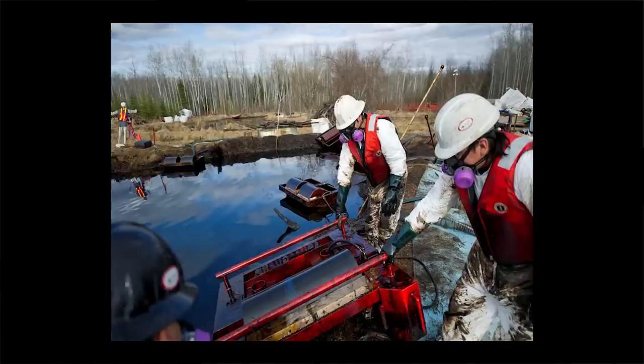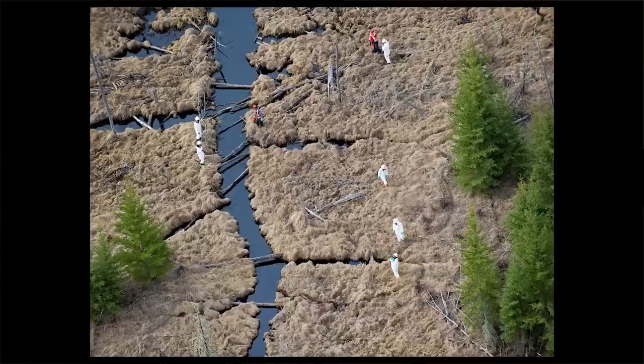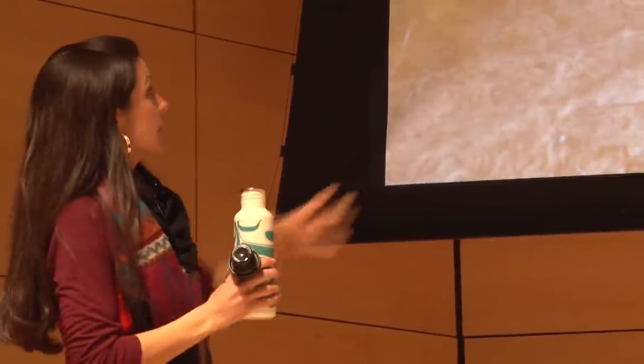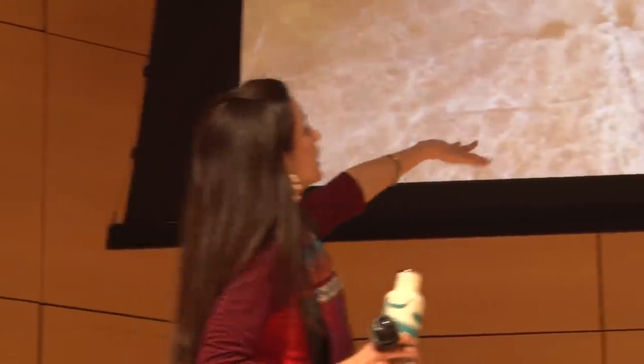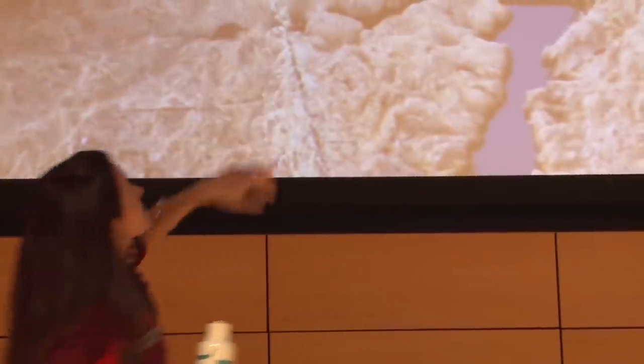A number of weeks after, after arguing with Plains Midstream to let us into our traditional territory to see the spill site, we took pictures from the air because it was the only way to originally access it. You can see the muskeg — which is really green and vibrant in the summertime — and you can see the trees. The two-year anniversary will be on April 29th of this month.